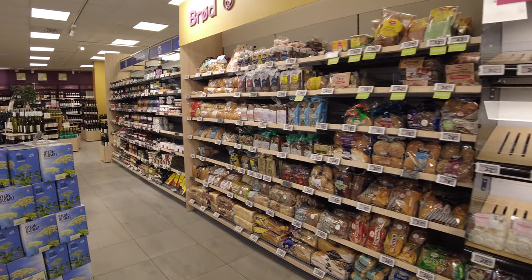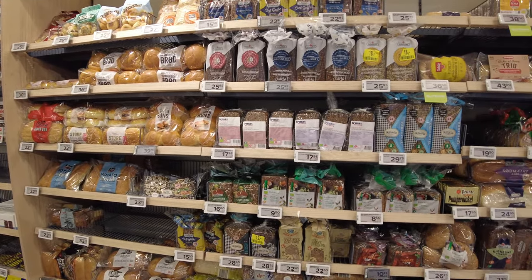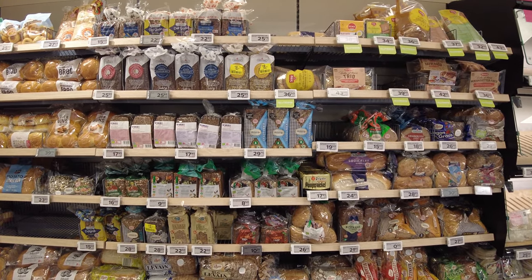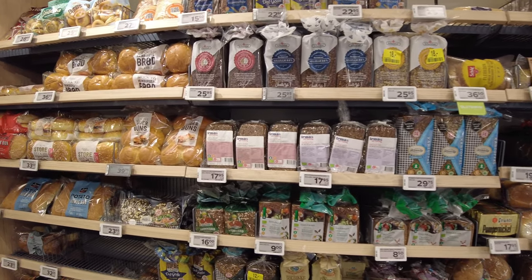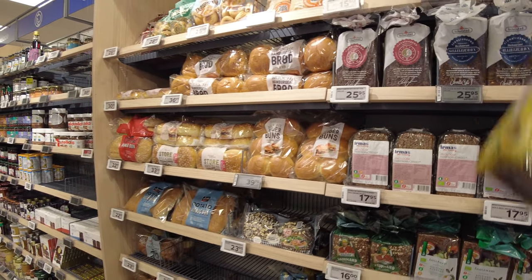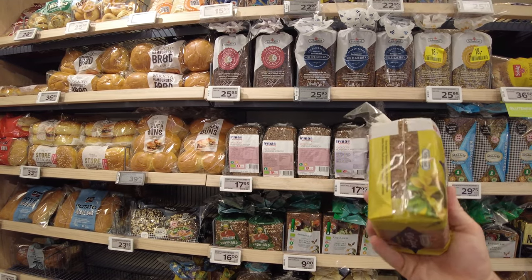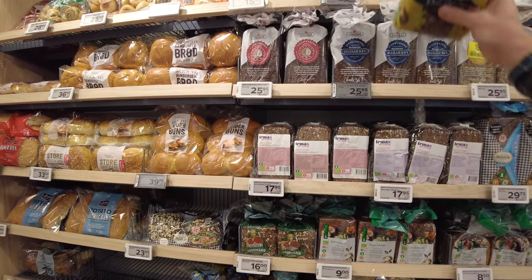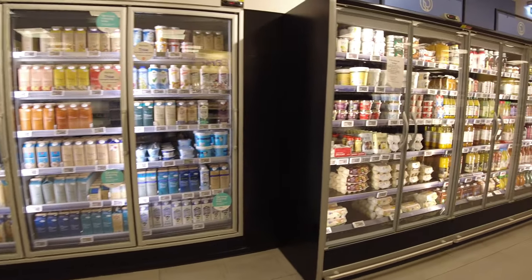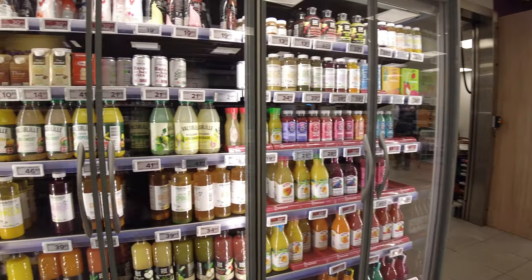Bread. The rye bread is a staple diet for people in Denmark — you'll have it in your lunchbox, though you probably wouldn't have it for breakfast. You'd go to the baker and pick up some fresh bread rolls. Here you can see an organic rye bread made by a well-known brand. You do get some sourdough breads in mass-produced quantities, but you go to the bakery for your morning rolls and bread.